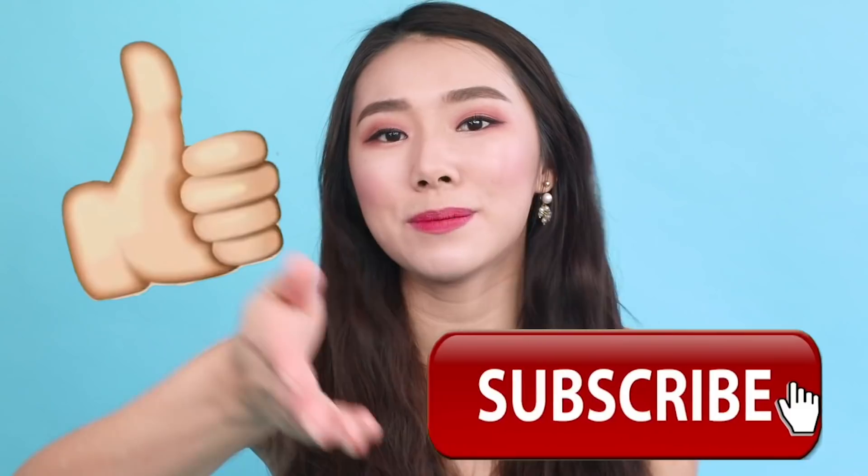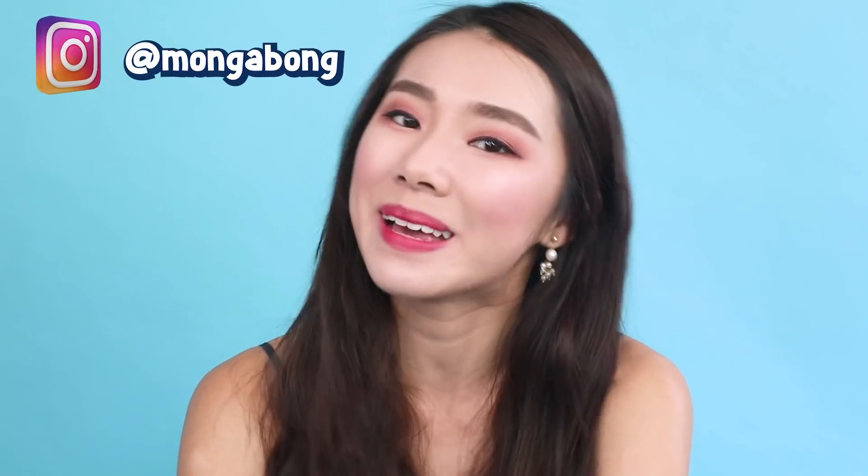That's it from me, guys! I hope you enjoyed this video. If you did, don't forget to give it a thumbs up, subscribe to my channel, and follow me on Instagram at mongavong. I'd love to talk to you guys in the comments — I'll see you next time, bye!